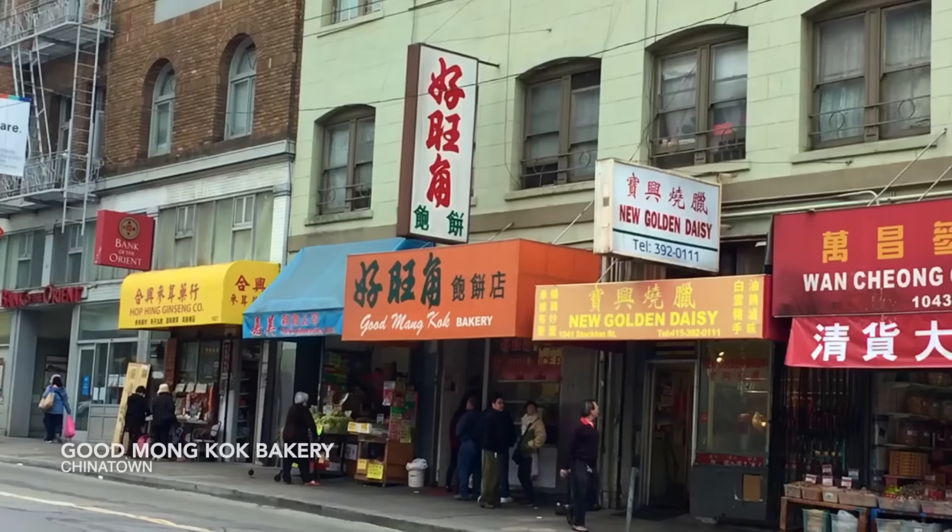San Francisco's Chinatown is the oldest and largest in the U.S., and some of the shops have been around for about 100 years. One of the best is Good Mong Kok Bakery on Stockton Street — an old, old fixture of the neighborhood. It opens at 7 a.m., so on weekends go early before the line forms up. There isn't a menu, and the ladies behind the counter don't speak English, so if your Chinese is rusty or non-existent, you're just going to have to point a lot and hold up digits to indicate how many you want. The counter ladies move the queue fast, so scope out what you want beforehand.